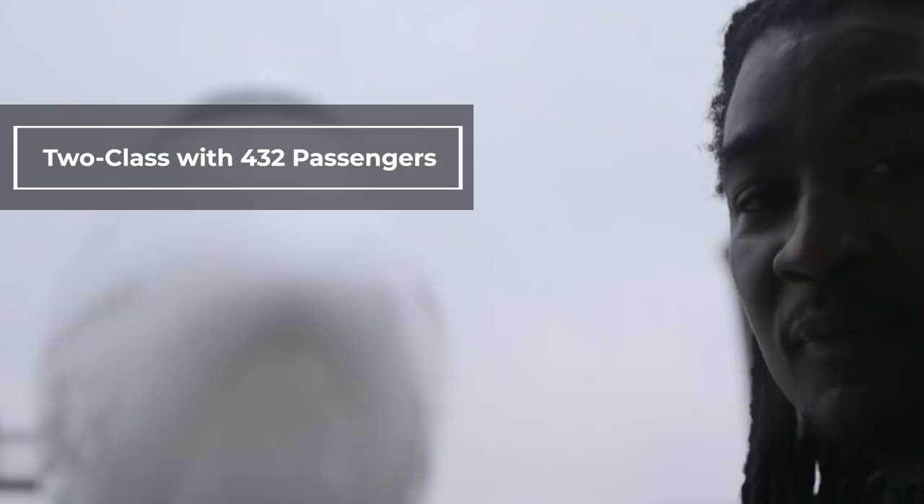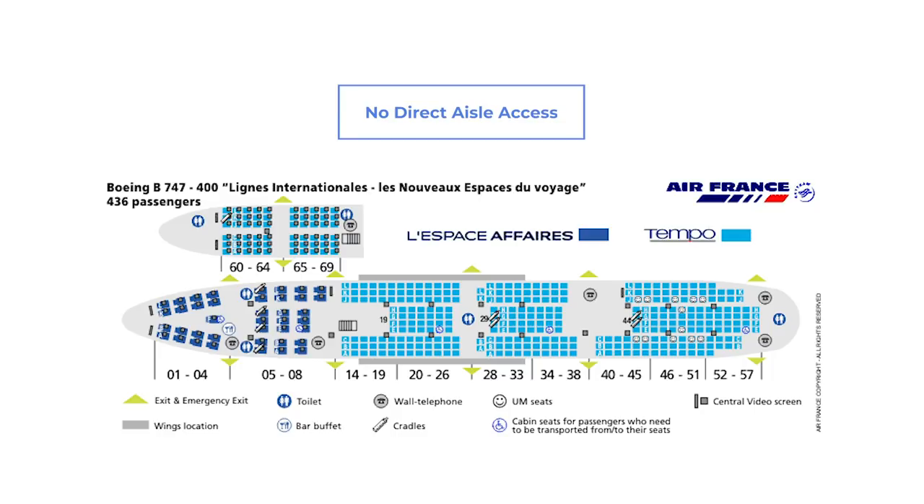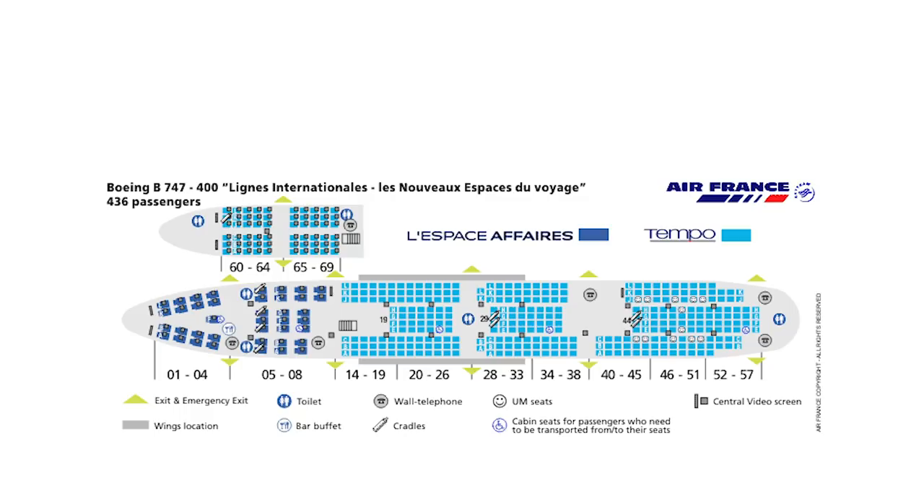Business class was in the nose of the plane in a 2-2-2 configuration, lacking many features expected today such as direct aisle access and privacy. The seats were also not lie-flat and only reclined, which would be unacceptable in today's aircraft. The rest of the bottom deck had economy seats in a 3-4-3 configuration with around 32 inches of pitch. Upstairs, there were several rows of economy seats in a 3-3 configuration with 34 inches of pitch — a precursor to premium economy.